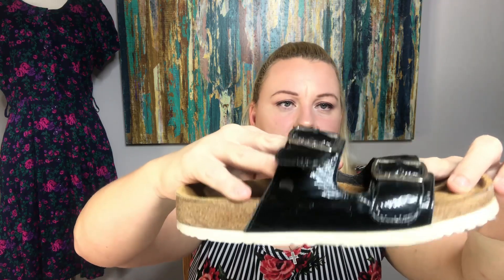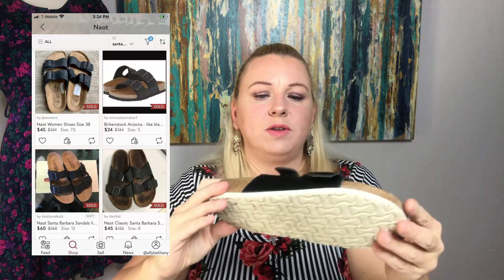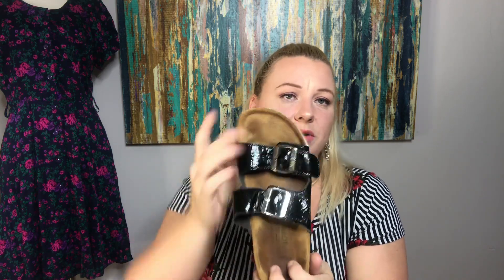The next shoe are these NAOTs. I love finding NAOT — they sell really well. These are size 37s, so they're sevens, and they're in excellent shape. The cork is in really good shape. They kind of remind you of Birkenstocks, and the toe area is actually pretty clean compared to some we've seen.